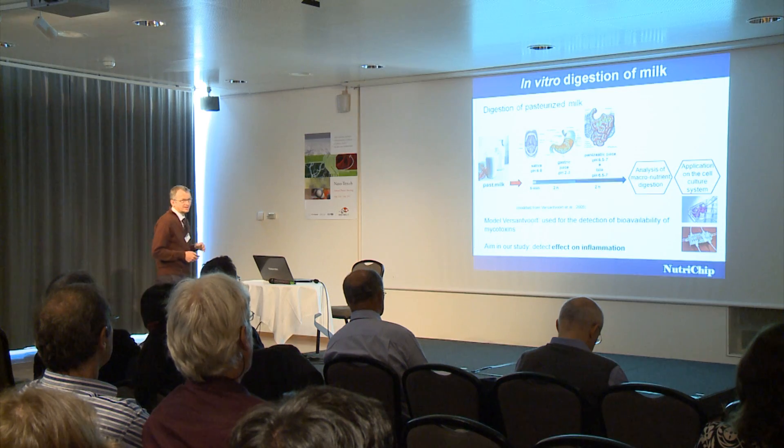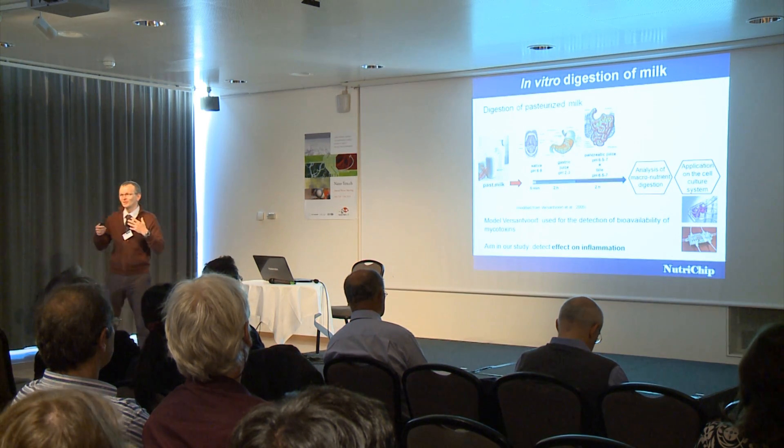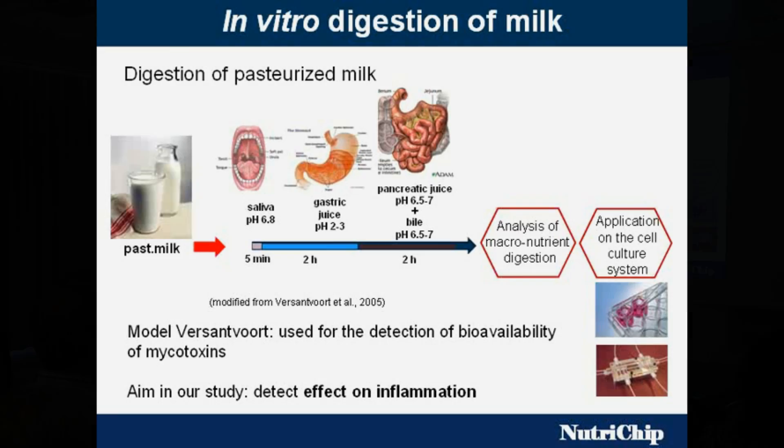First of all, there is the milk. The milk as we eat it is not maintained as milk when it passes through our body — it's digested. So we have to work on an artificial digestion process. We have artificial saliva, artificial gastric juice, pancreatic juice, and bile — a very aggressive mixture aiming to decompose and digest all the proteins of the milk. You see the time it takes: 5 minutes, 2 hours, 2 hours. This is then, at the end, the solution you will apply to your Nutri-Chip. It's not pure milk anymore.